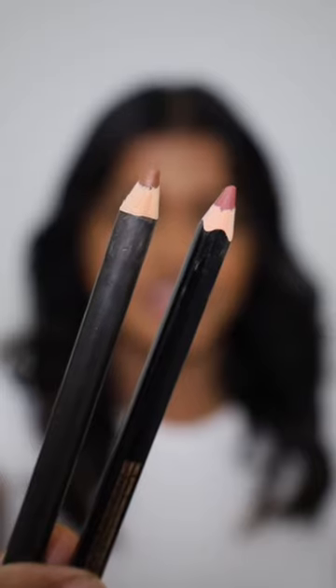Lipsticks never worked on my brown skin, but there is a way to make it work. You just need a darker pink and brown lip liner. Let's test out the brown nudes first.